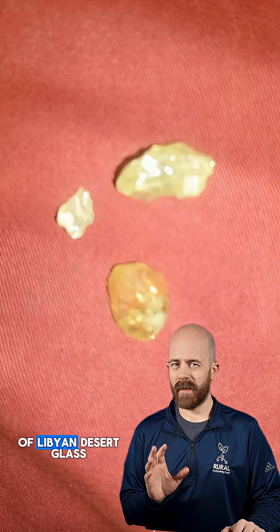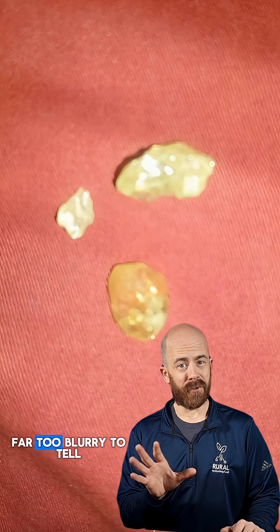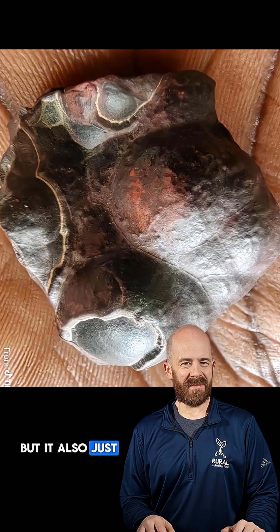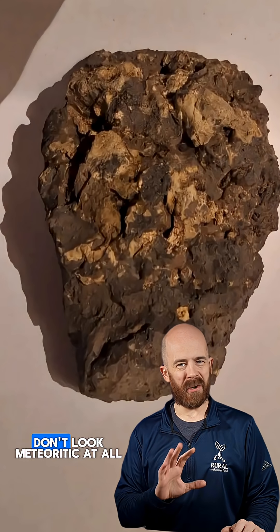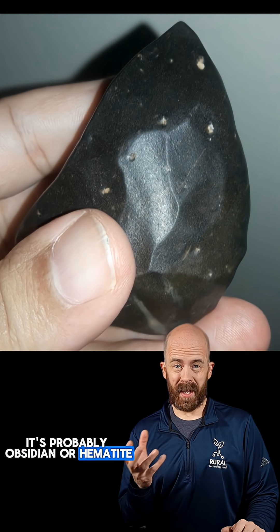These could be pieces of Libyan desert glass that was created from a meteorite impact, but the photo is far too blurry to tell. Definitely meteorong, but it also just makes me feel uncomfortable to look at this one. This one's very weathered, but the surface features don't look meteoritic at all. This is a really common meteorong — it's probably obsidian or hematite.